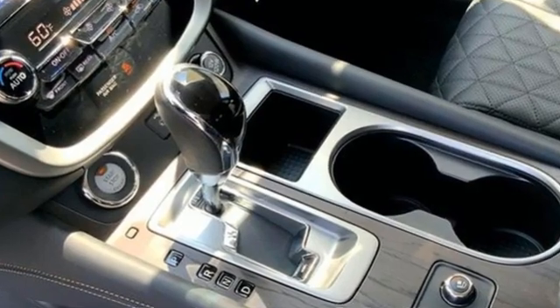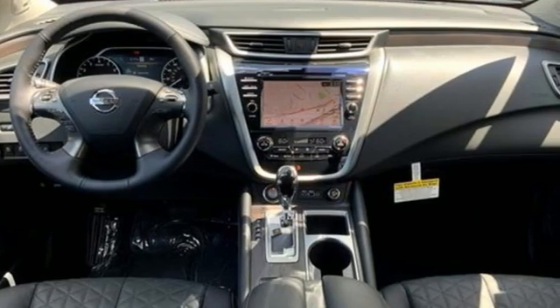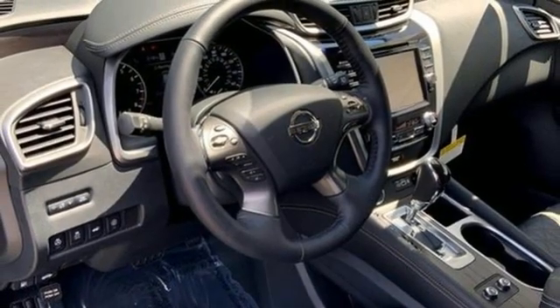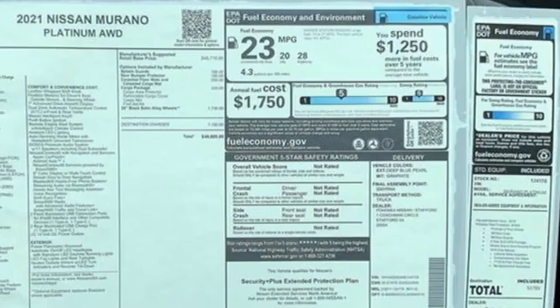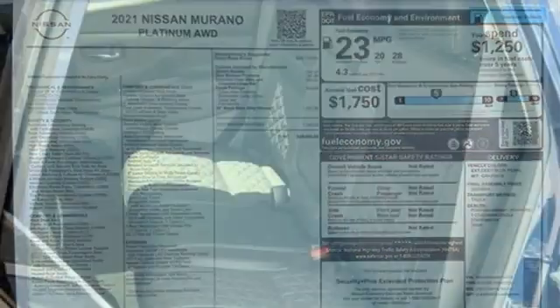It boasts an impressive list of features like these: V6 engine, front heated and ventilated leather bucket seats, integrated navigation system with voice activation, auto dimming rear view mirror, dual zone climate control, and memory exterior door mirror settings.